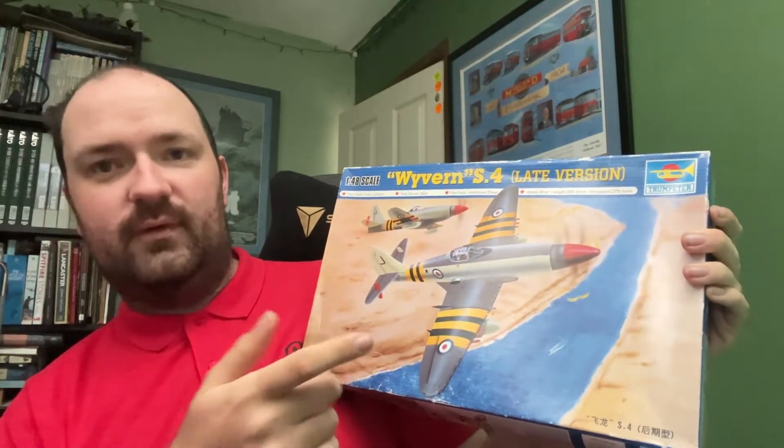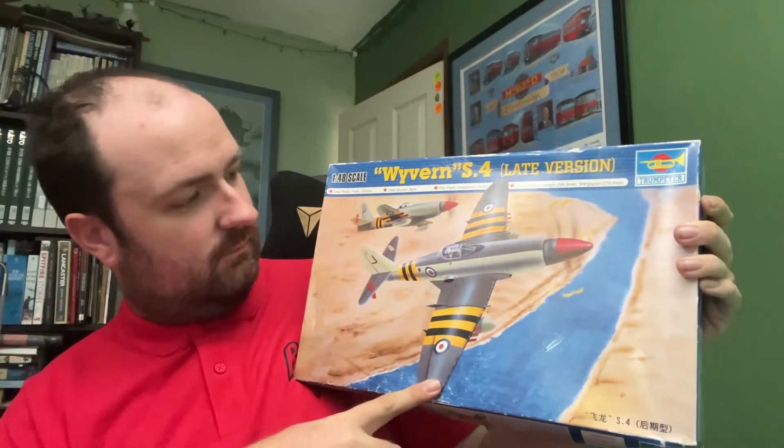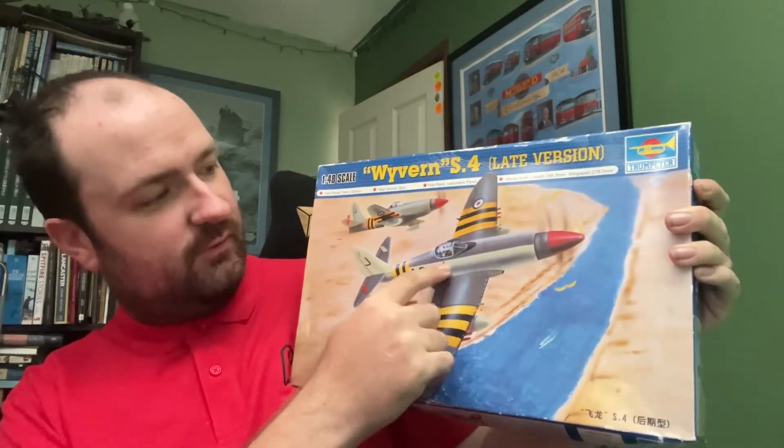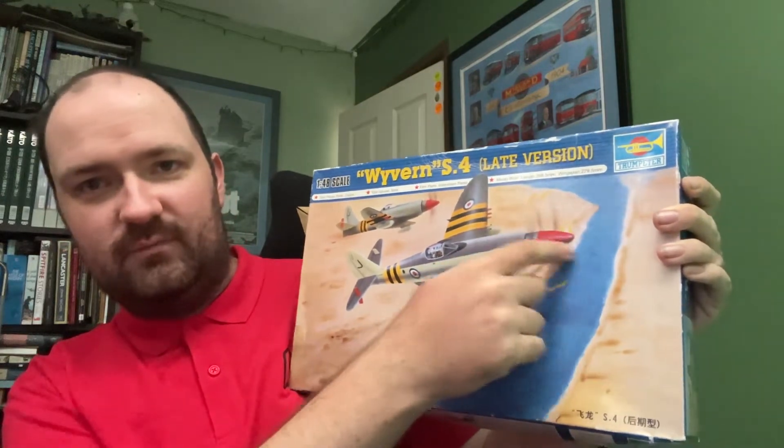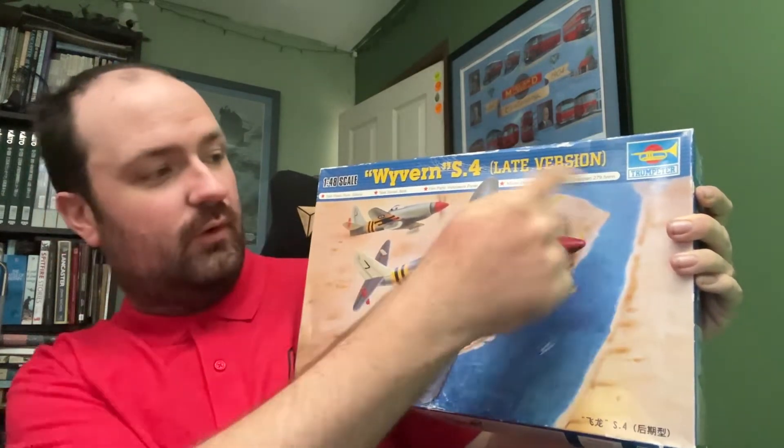The Wyvern was a carrier-borne strike aircraft, used mostly in a ground attack role. It was powered by a turboprop engine driving twin contra-rotating propellers — so you've got one going one way and the other going the other way.